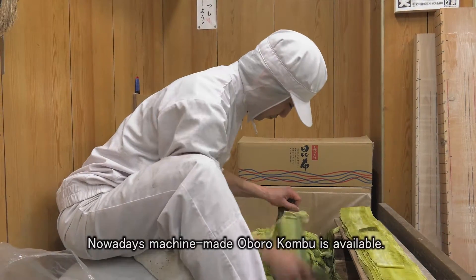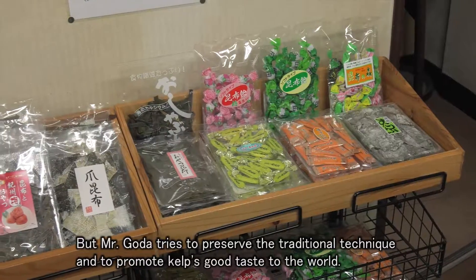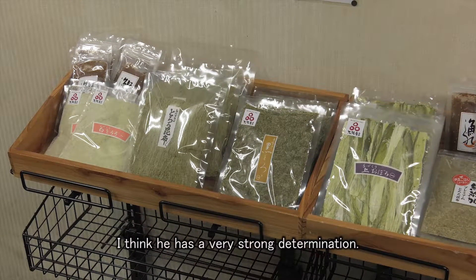Nowadays, machine-made konbu is widely available. But Mr. Goda tries to preserve the traditional technique and to promote kelp's good taste to the world. I think he has a very strong determination.